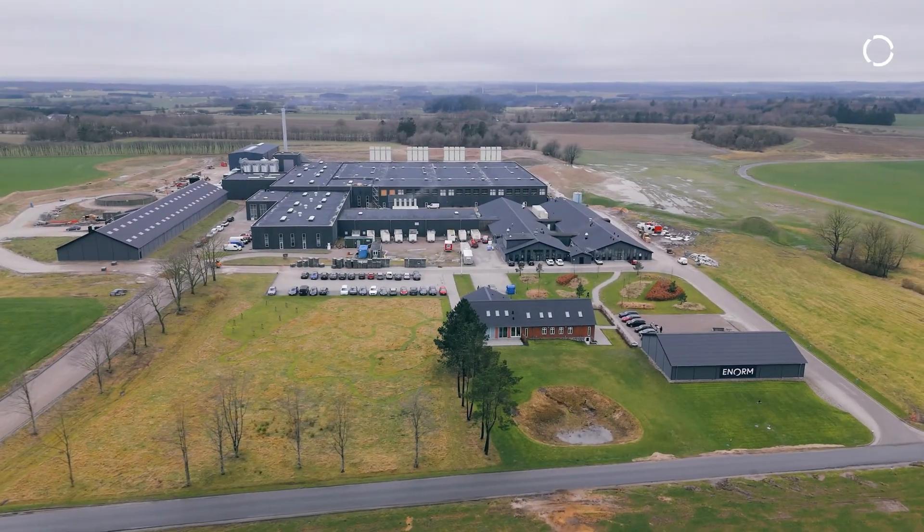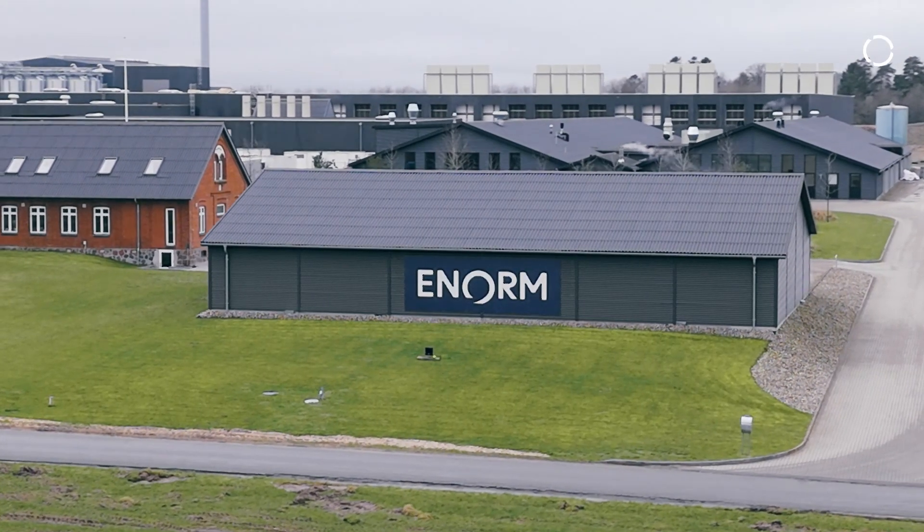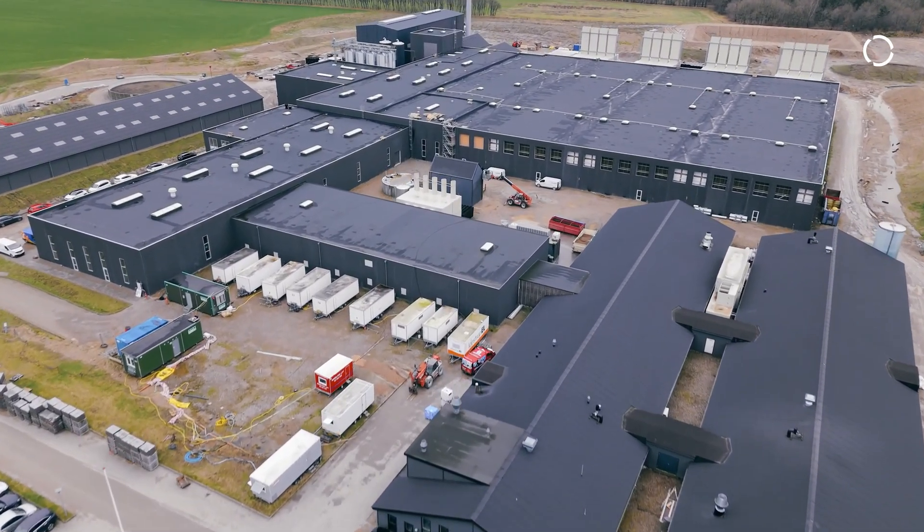We are in Denmark, Jutland, in the center of Jutland at the biggest insect production facility in northern Europe — actually the only one with the production setup we have.